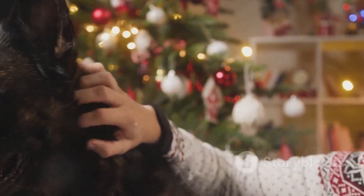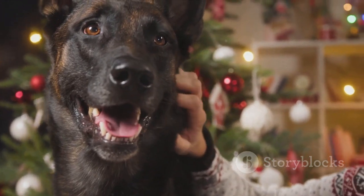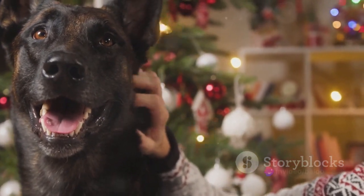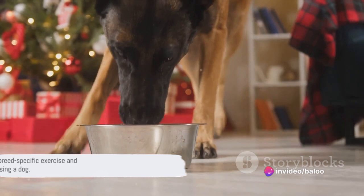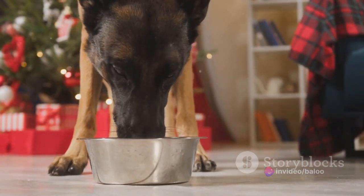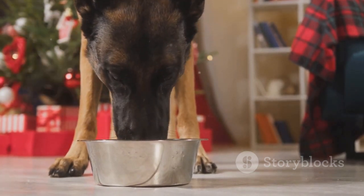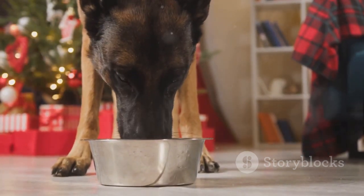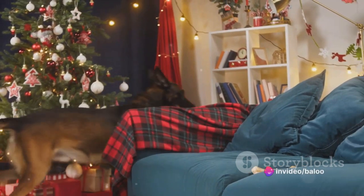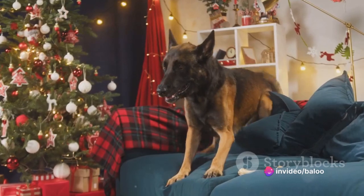While German Shepherds and Belgian Malinois share many similarities, they each have their own unique exercise needs and health concerns. It's important to consider your own lifestyle and how these factors could impact it when choosing a breed. Both breeds require regular exercise and have their own health concerns, and their lifespan is comparable, with both breeds living on average between 10 to 14 years.